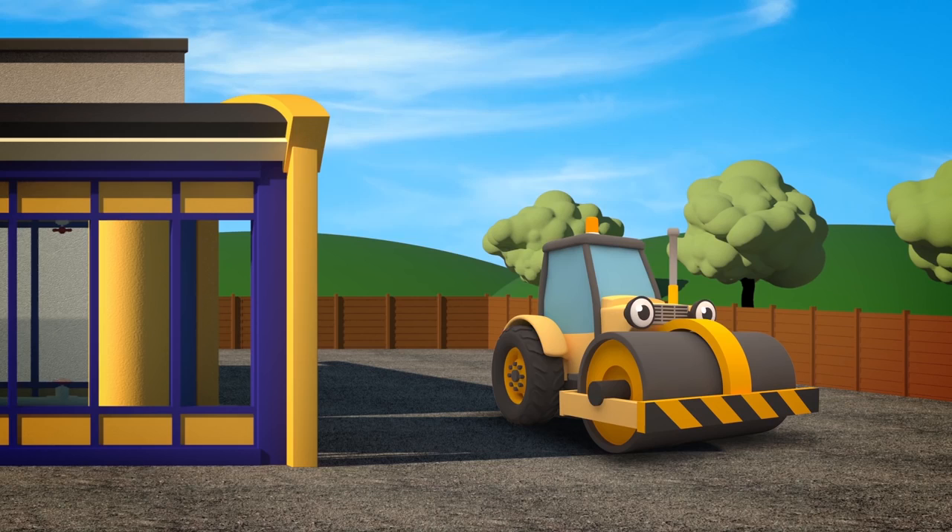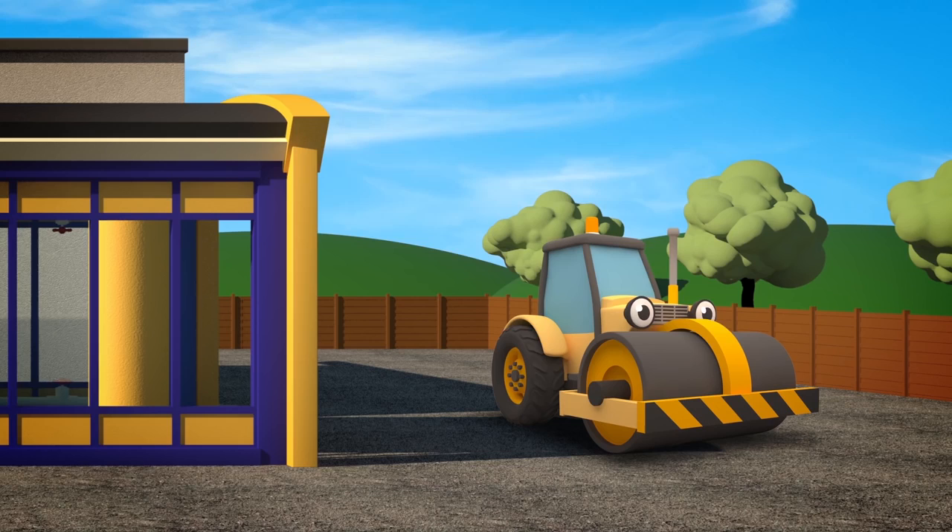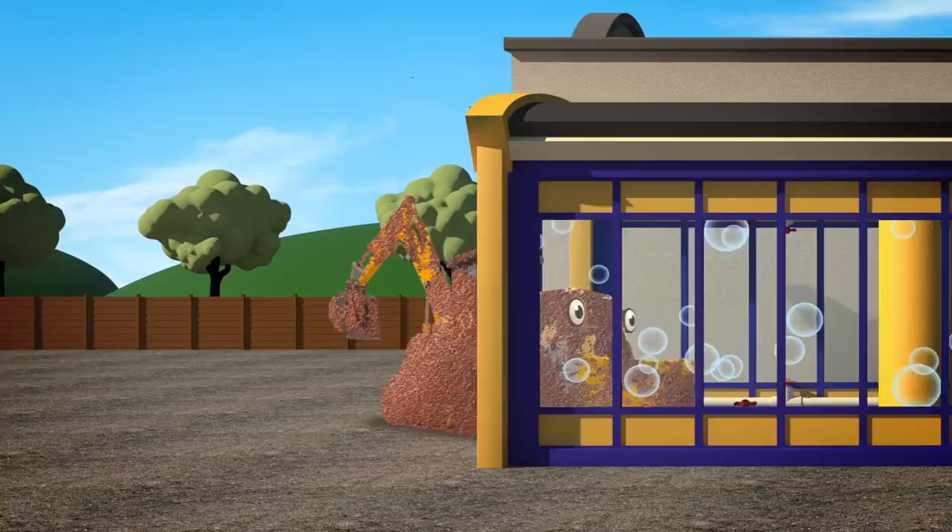I think we all know number 5, even if he's covered in mud. That's right, it's Danny the Digger with his brand new Extra Scoop.